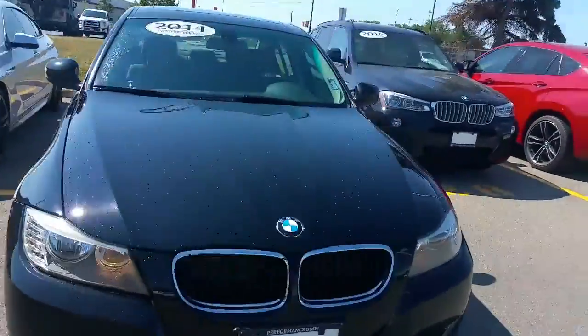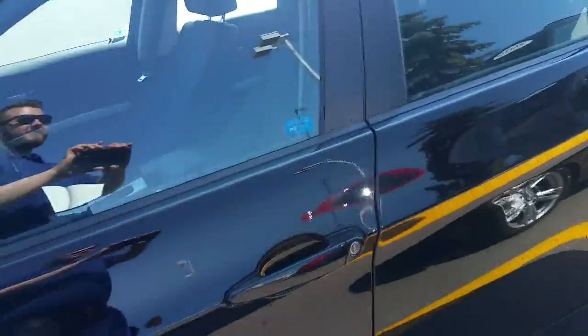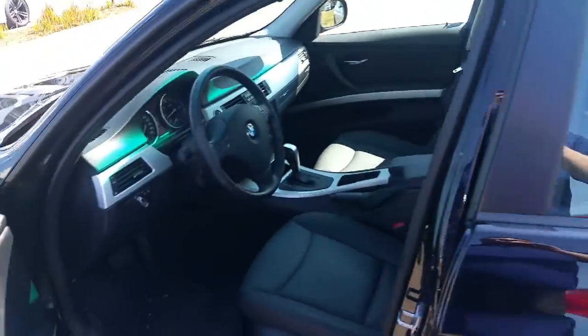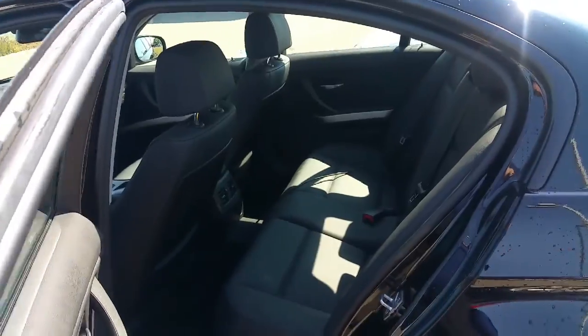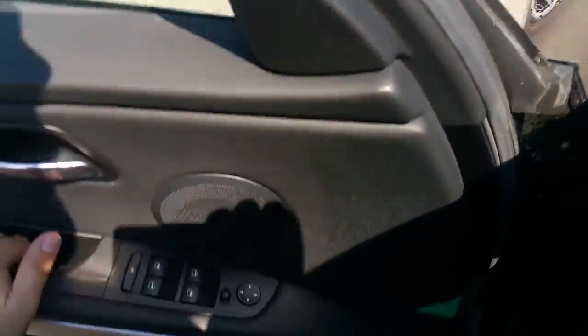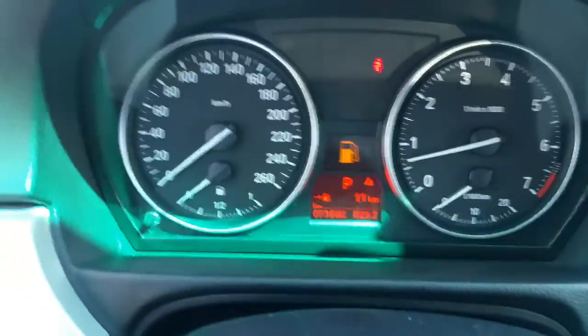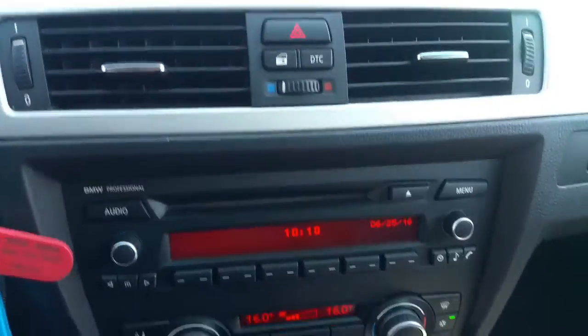I gave it a quick rinse just before showing it to you in this video, but again we didn't do much for the vehicle at all since it came in. On the interior here, very, very clean. Nice seats, very clean. The car has seventy-three thousand six hundred and eighty-two kilometers on it.